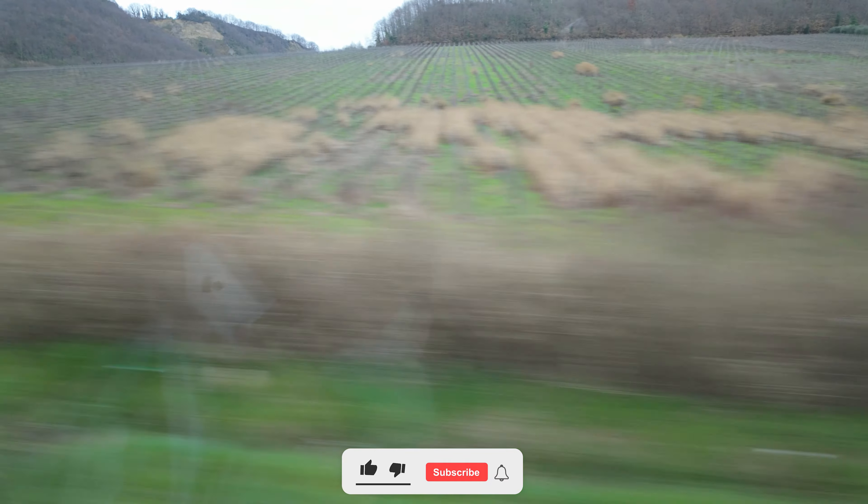Welcome back to the vlog. Today we are going to the Tuscany region to see the Tower of Pisa.